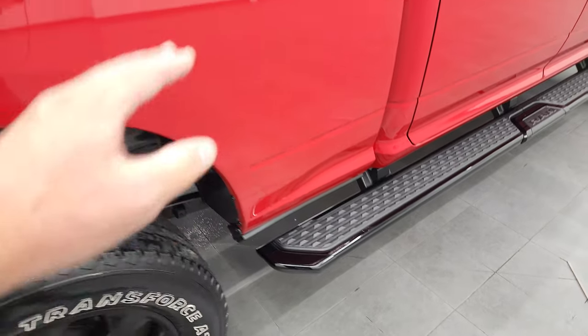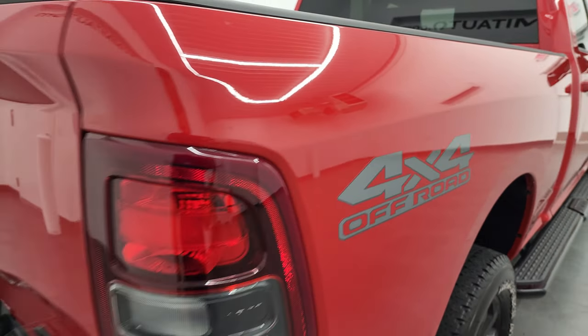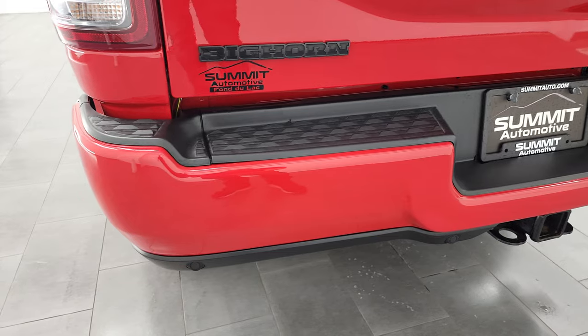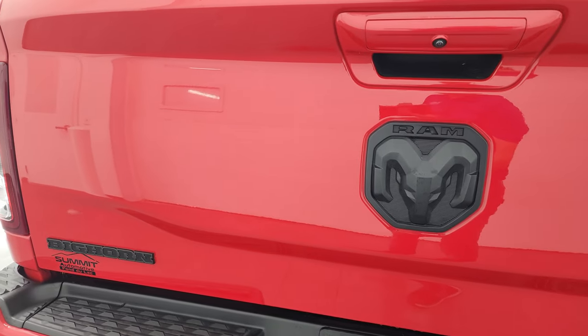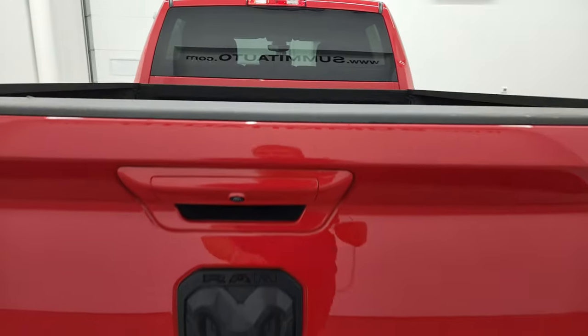It's nice to have the wheel-to-wheel steps so you can get into the bed if you need to. That 4x4 off-road is just a sticker — if you didn't like it, you could get that off. Rear bumper is in excellent condition with no dents or dings. It does have the backup parking sensors and a full towing package, which includes the receiver hitch, four-pin and seven-pin wiring. And you get the blacked out Bighorn, Ram, and 4x4 logo on the back.